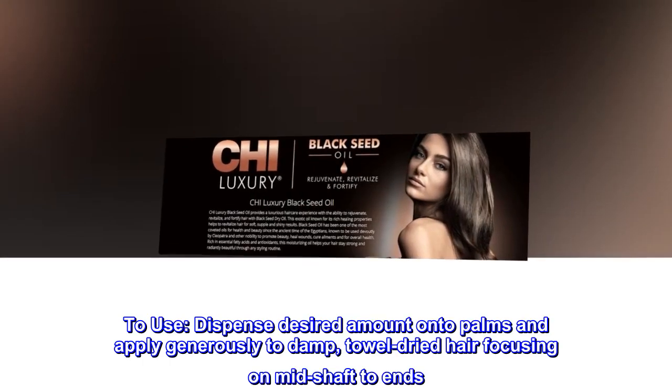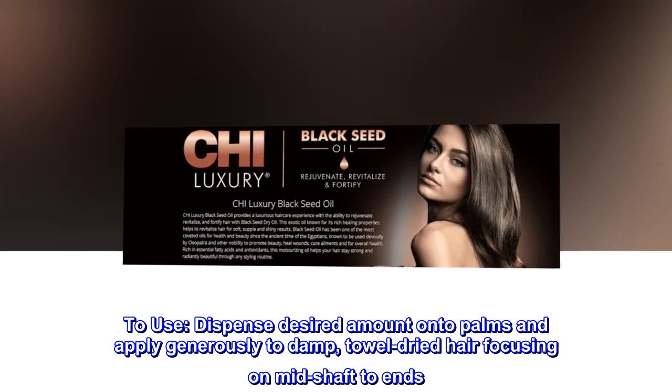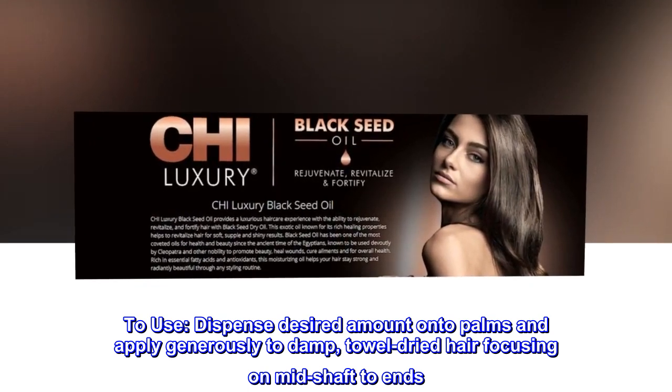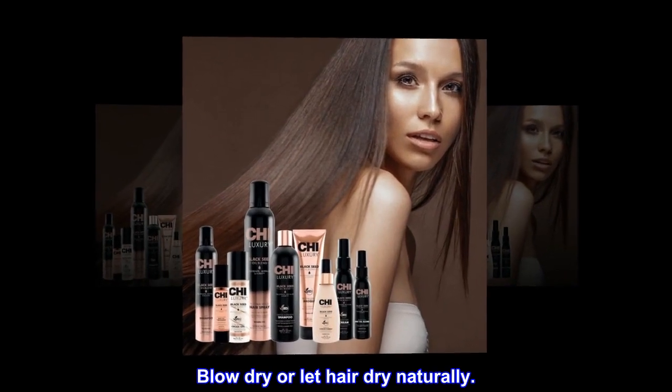To use, dispense desired amount onto palms and apply generously to damp, towel-dried hair focusing on mid-shaft to ends. Blow dry or let hair dry naturally.